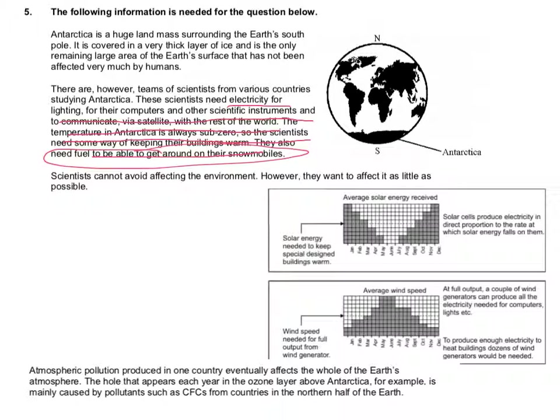We've also got a graph here that shows us different parts of the energy that they'll need. It says the average solar energy received — you can see along the top — and the black box does mean where the solar energy is going to be high. You can see that we have a maximum in January, and it starts to disappear to a minimum in May, June, and July. Then we get a maximum again in December.